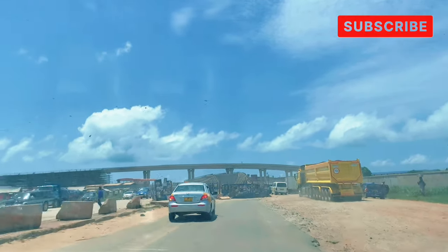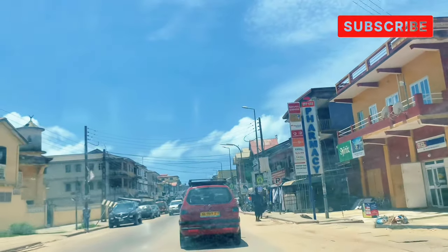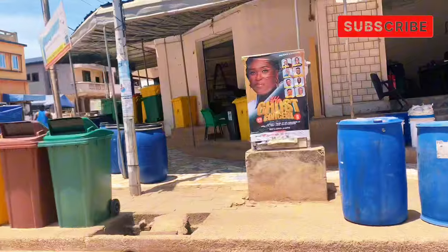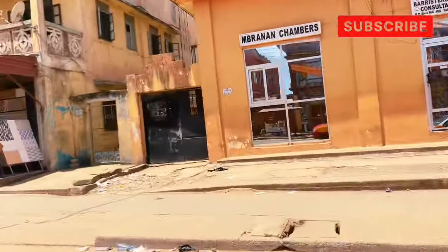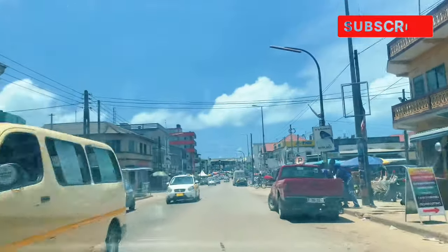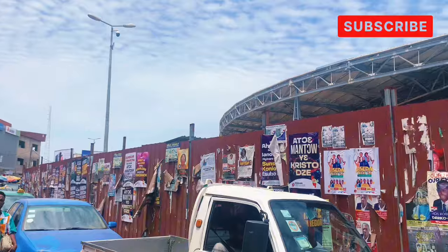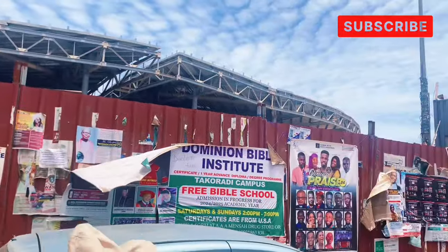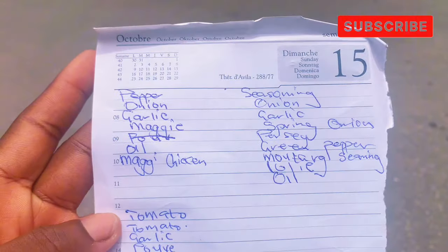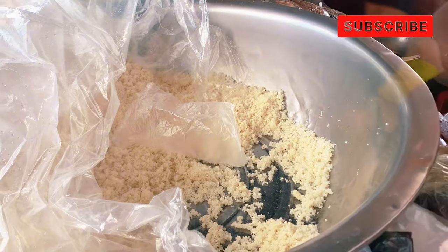The market is under renovation, so the traders have been moved to a new location called the New Market. That's where I'm supposed to go, but there are still some market women remaining in the old area, so I can get the things I want without going to the new market. As you can see, this is the new market being built.